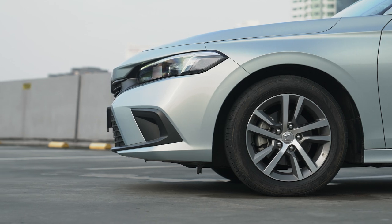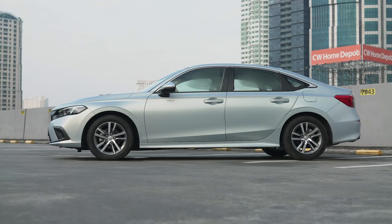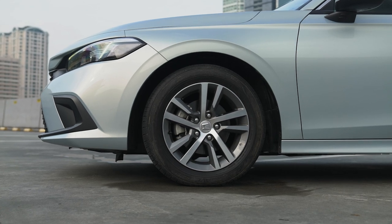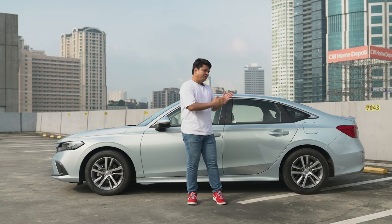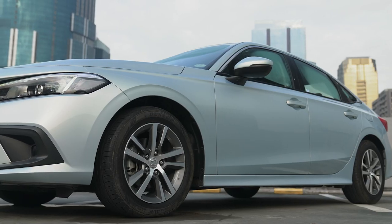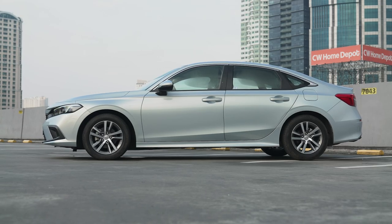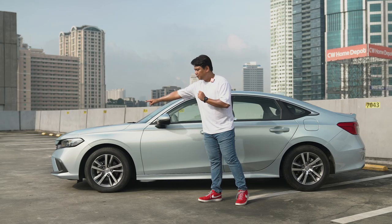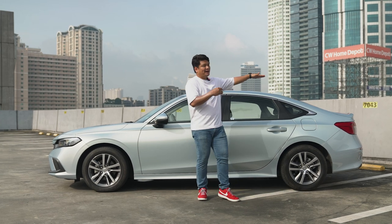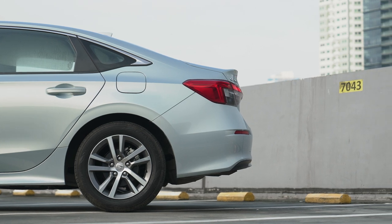Heading over to the side profile of the Honda Civic S Turbo, the biggest change you'll see are those smaller alloy wheels. The Honda Civic S has 16-inch alloy wheels, but they fit quite well — they fit these chunkier 215/55 series tires, which is great for the road. The side profile gives a clean overall look, with a horizontal stripe going all the way from the headlamps to the back, and it still features the fastback design carried over from the 10th generation.